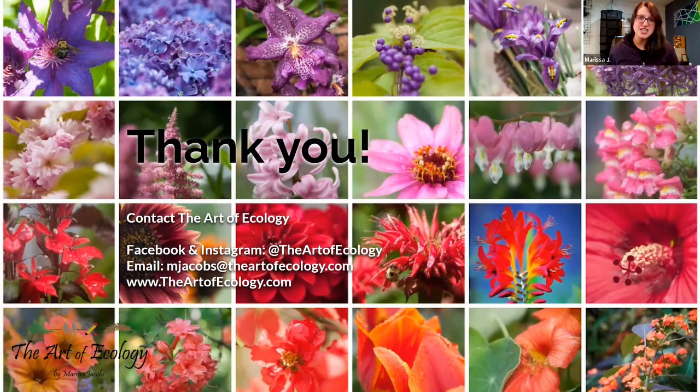If you don't have questions watching live, that's okay. If you think of something later, you can reach out on social media — I'm on Instagram and Facebook at The Art of Ecology. You might be watching this on YouTube, so you can comment your question there and I'll do my best to answer it. Or you can feel free to email me: mjacobs@theartofecology.com. Just send your questions over to me and I'll be sure to answer them. Thank you so much for spending your afternoon — or whatever time it is for you — and have a great rest of your day.